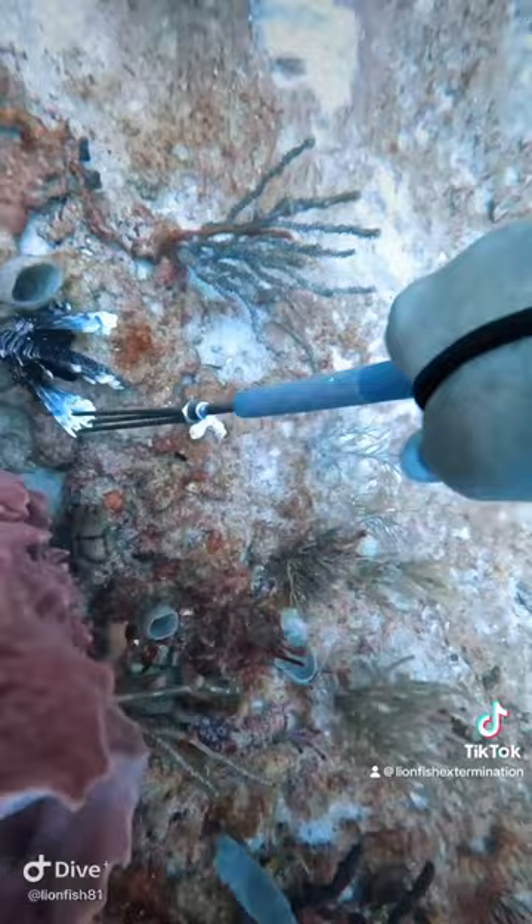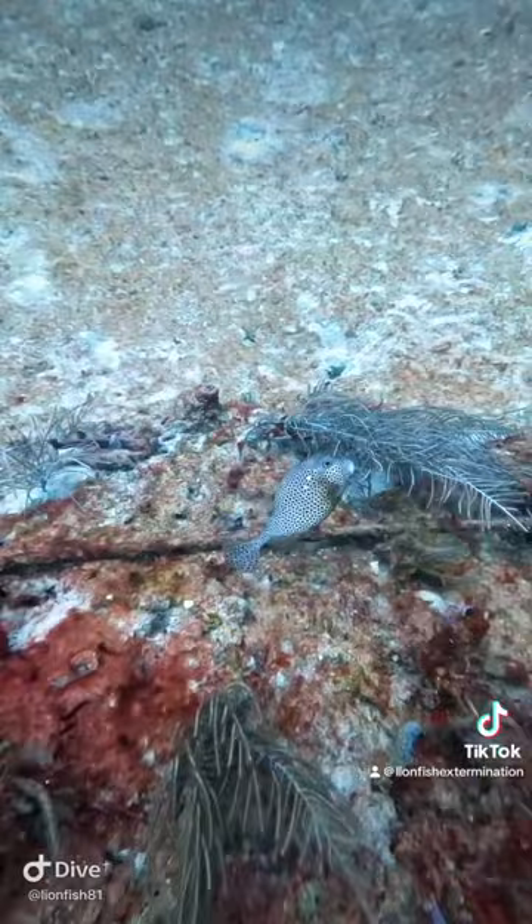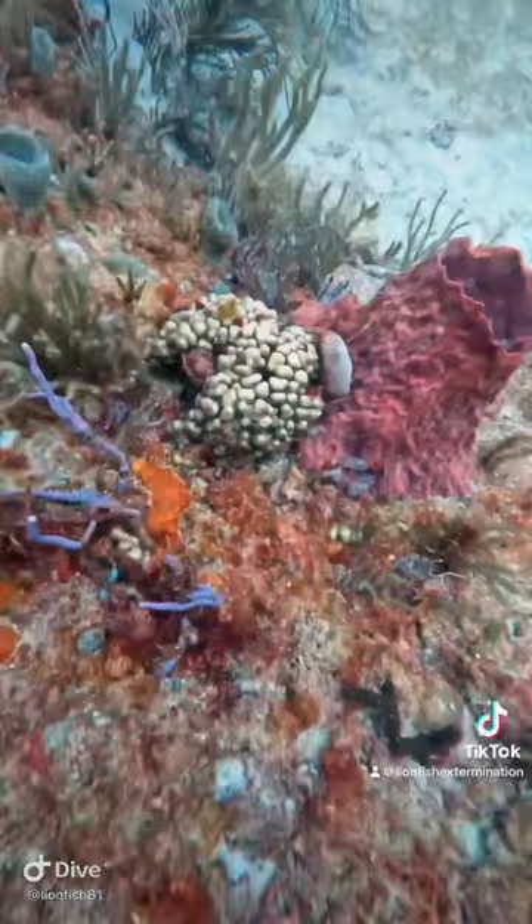Pretty common. And then look at this trunkfish really quick. This is a pattern where you see a lot of the pattern, and then this other trunkfish, all you see is the spots. They can kind of change their chromatophores and colors.